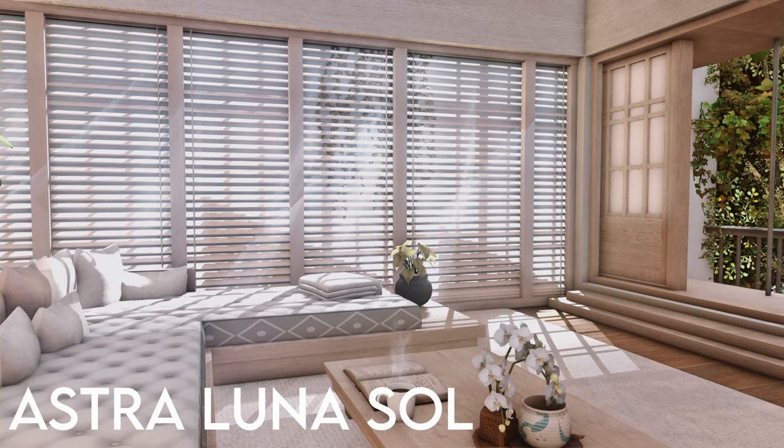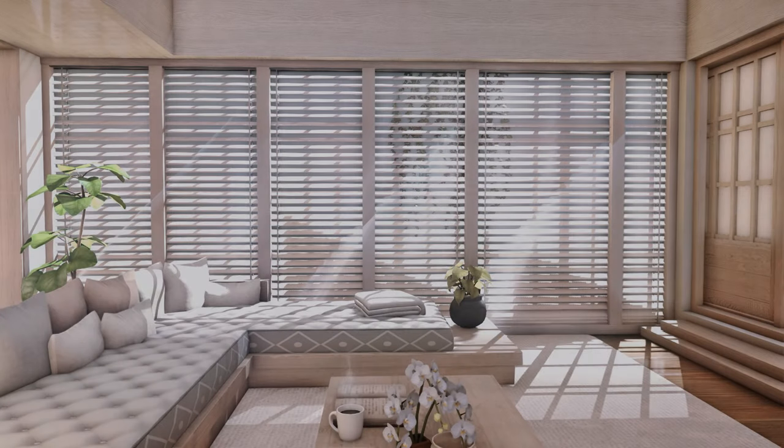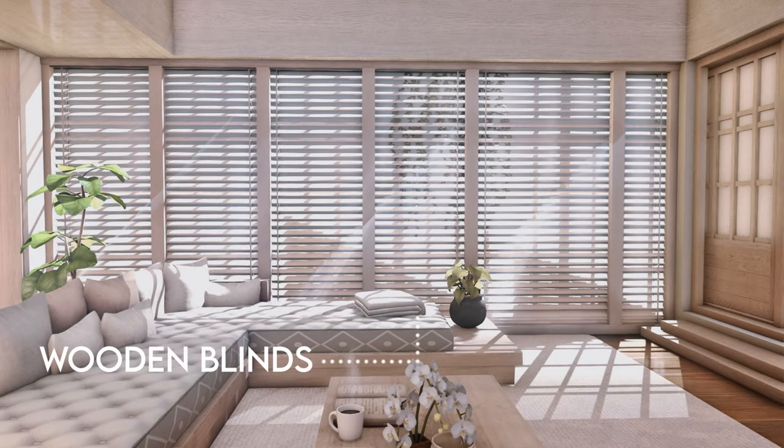Our first window design is by Astralunar Soul. These wooden blinds are full length and facing forward. A white screen is dyed blue and is being used to mimic the sky. Windows are hidden behind the white screen and create a dynamic light effect when paired together with wooden blinds.